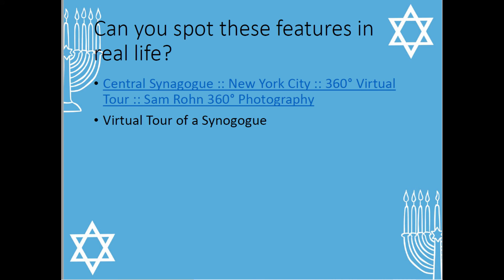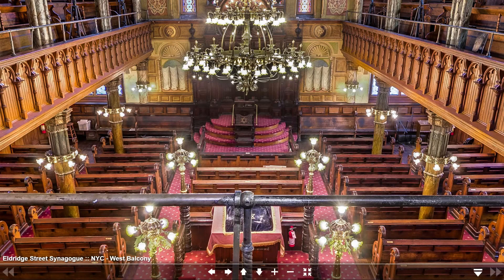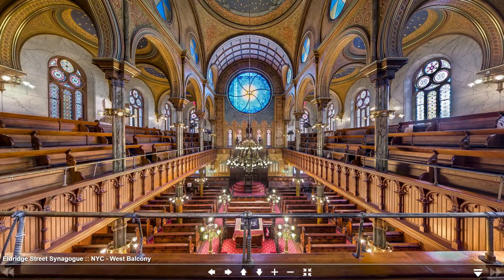If you follow this link, which can be found in your planning, you can take a virtual tour inside a synagogue. Let's have a look at some pictures. This is the view from the balcony — you can see at the front some of the features that we've looked at. Can you see the Bimah? This is just another view to give you another idea. Can you notice the windows we talked about when we looked from the outside?